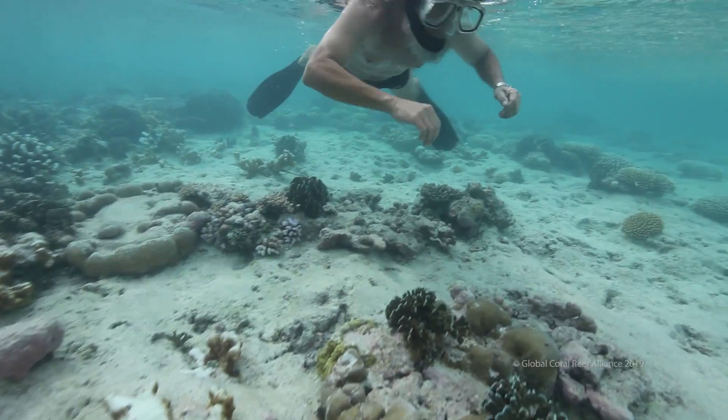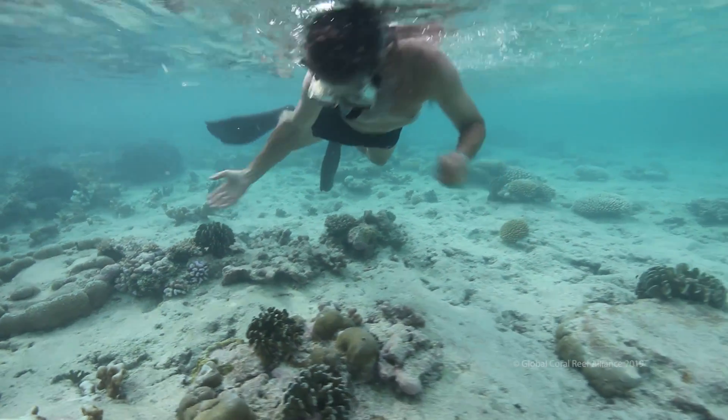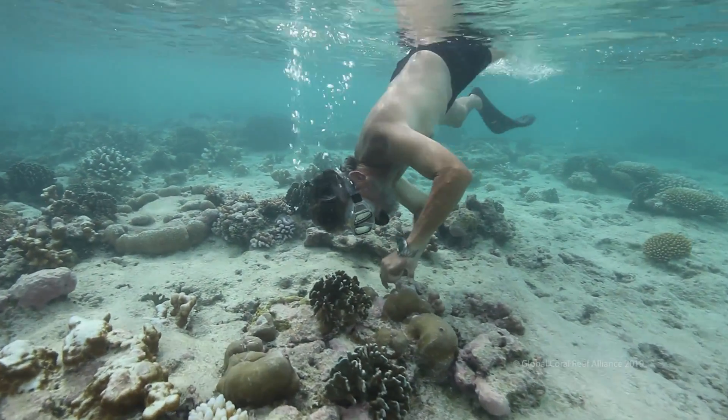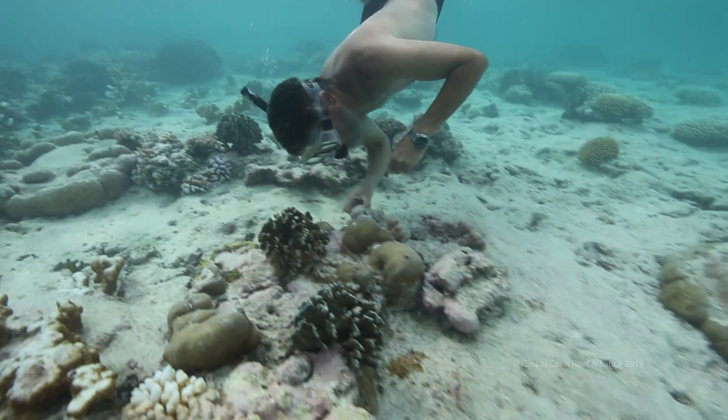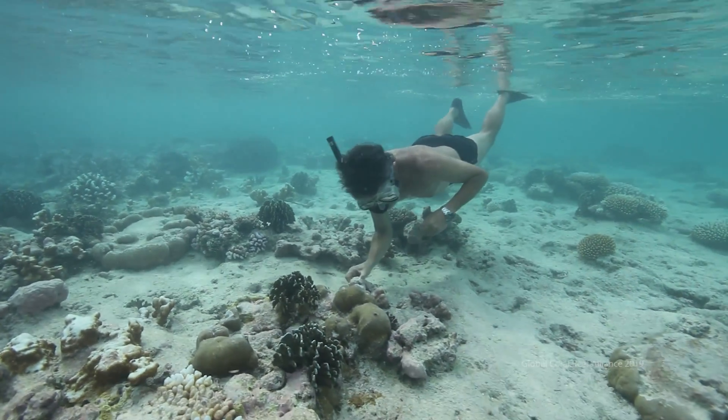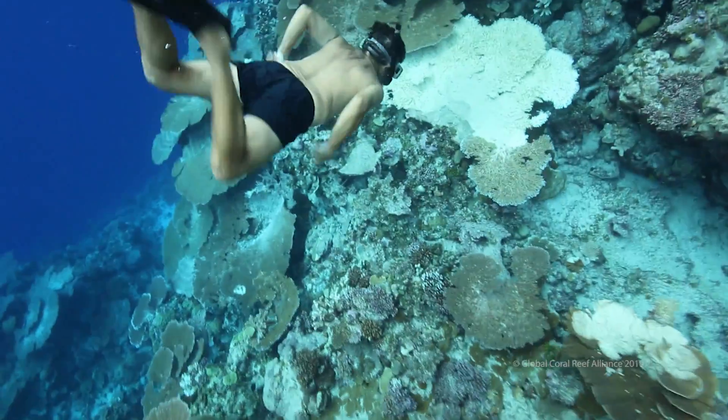Here, blue corals. But overall, the whole reef is extremely pale. This was one of the first bleaching events that ever hit the Marshall Islands. Five years later, there was a major bleaching event in which most of the corals died. I was recently in the Marshall Islands and saw that all over the place.